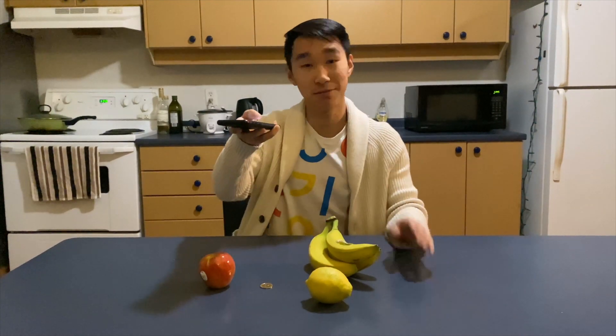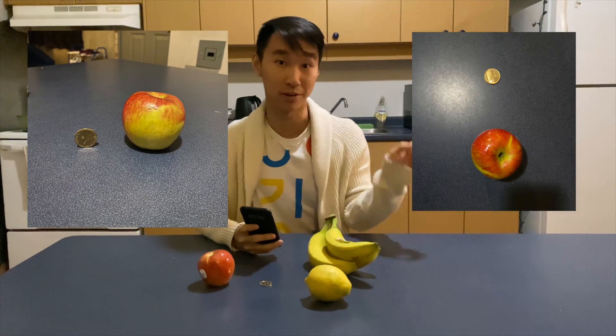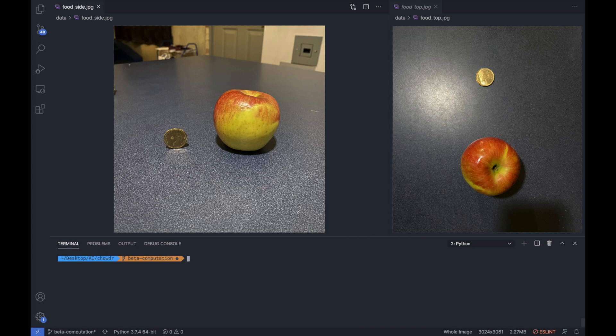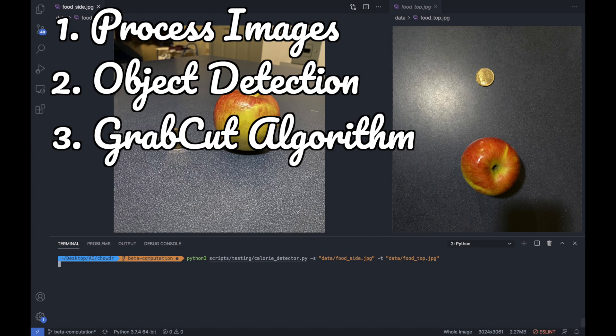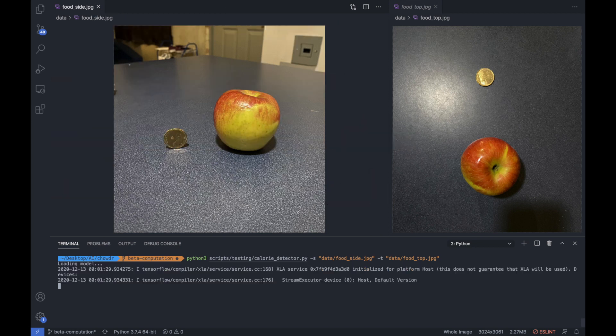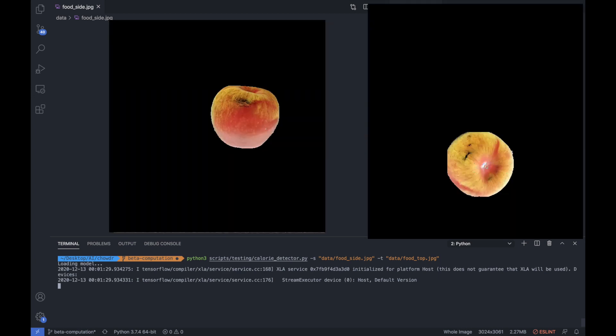For our demo, I'm going to take a photo of this apple from the top as well as from the side, and then we'll run it through the pipeline. We'll be running a script that we've written, which will process the images, run them through our object detection, then run it through our GrabCut algorithm, and finally predict the total number of calories. Notice how we need both the side and top image with a coin as a reference to accurately estimate the volume and calories of the apple. These are the images of the bounding boxes around our fruit. And as you can see, these are the GrabCut foreground pixel extracted images. Finally, using all this information combined, we get the final calorie count.